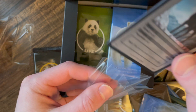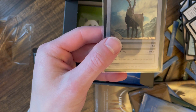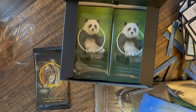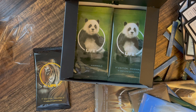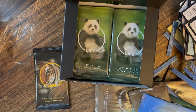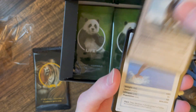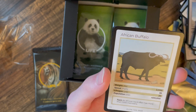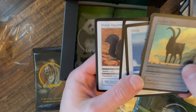We got an Alpine Ibex on the holographic — another common one at 30,000. So far the rarest one we've gotten is the Snow Leopard at 7,000, which is about middle of the pack. Once you start getting under 1,000, those definitely become the rarer ones. Bottlenose dolphin, bobcat, buffalo, and we got another ibex — back-to-back ibexes.